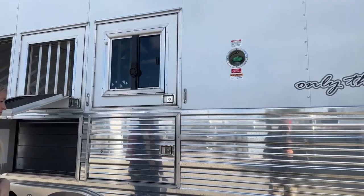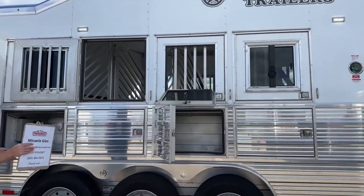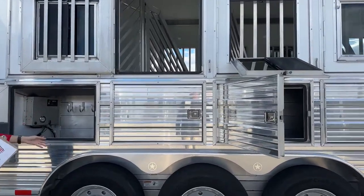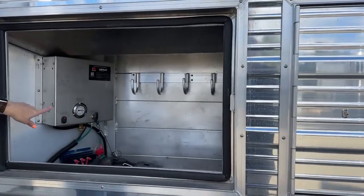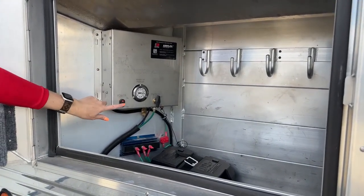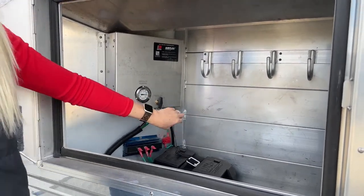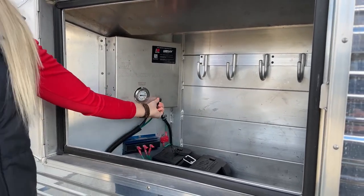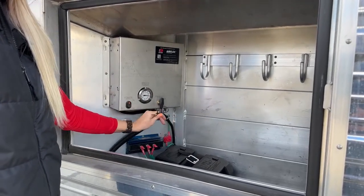I mentioned the mangers earlier - here's your manger storage at each one. You do not have an escape door on this trailer simply due to where the axles are located. Here's your air ride control - it's that same Dexter control box we see on our Cimarrons. On/off switch, raise and lower, and then your drain valve. When you're done you turn it to lower, turn it off, and pull on this valve to release the air from your lines.